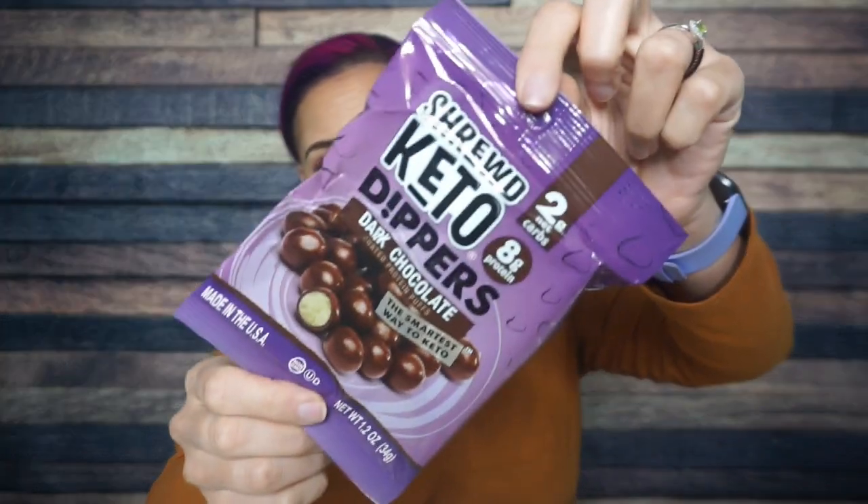First up, some Shrewd Food Keto Dippers. I feel like Keto Crate got a really good deal on Shrewd Food Keto Dippers — they're just sprinkling them in like every crate. We've seen these in the past three or four Keto Crates. They are the dark chocolate version. I feel like we just have these, but that's okay. I liked them well enough.